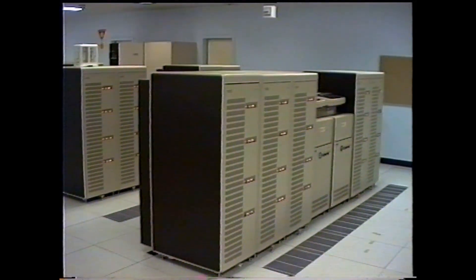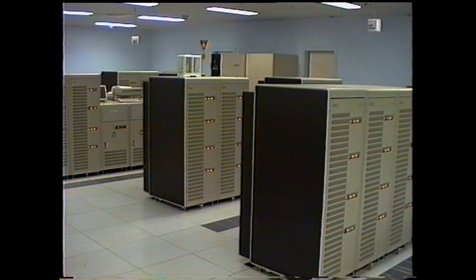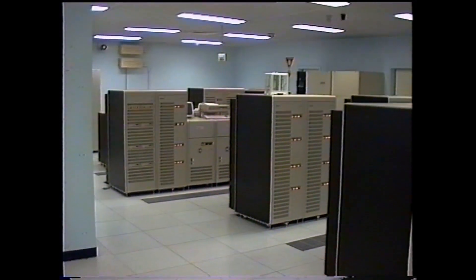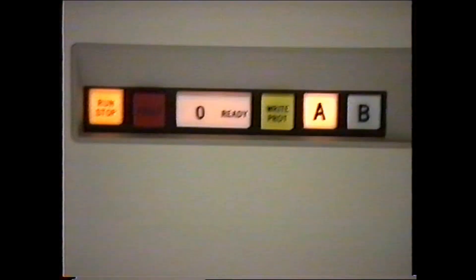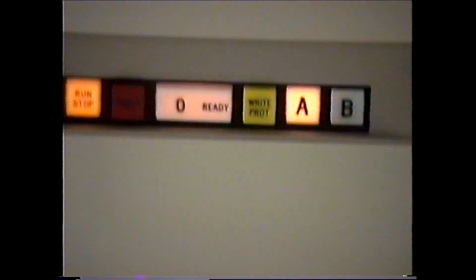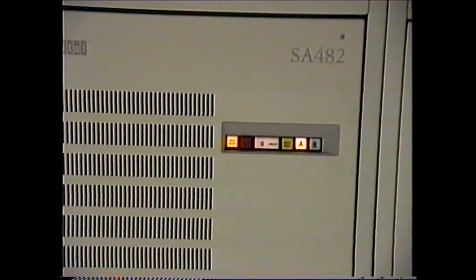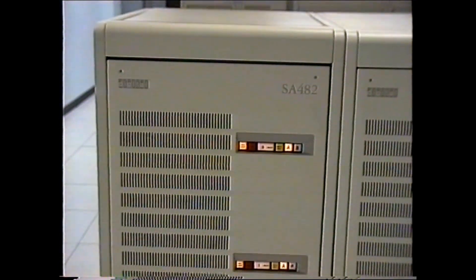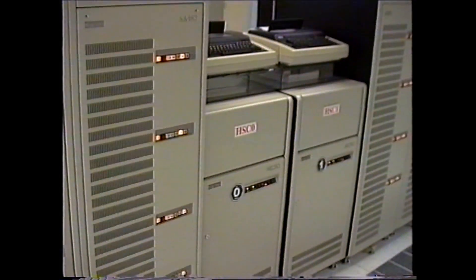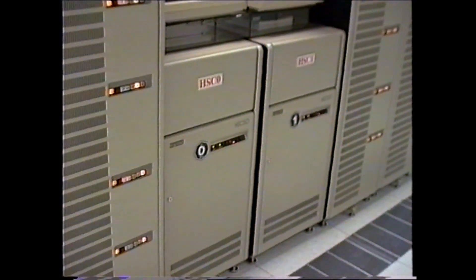This is the disc area — lots of storage, although not in terms of megabytes. Most of the cabinets are SA482s, which have got RA82 drives in there. Here's a close-up of one of the RA82s in the SA482 cabinet — four drives in one cabinet. And those are the HSC disc controllers.